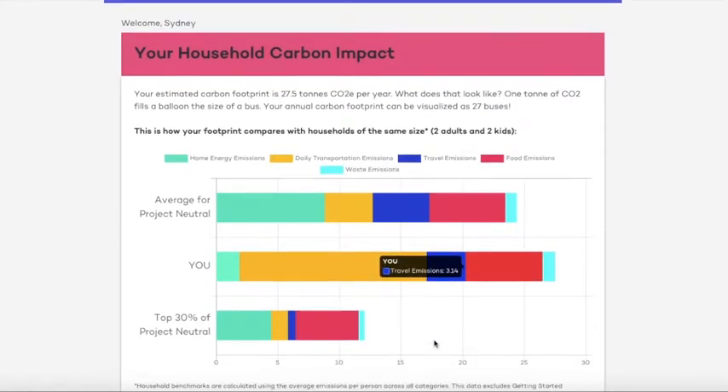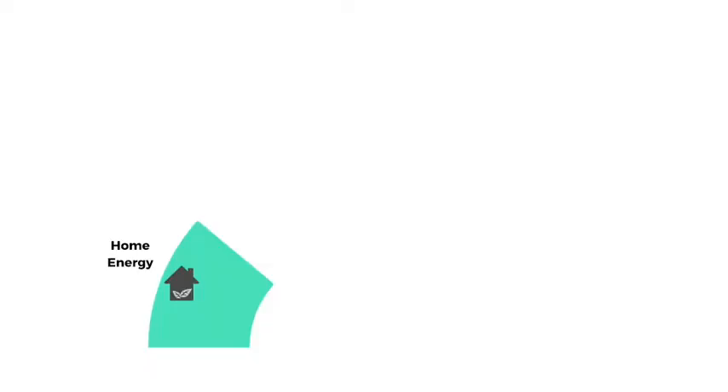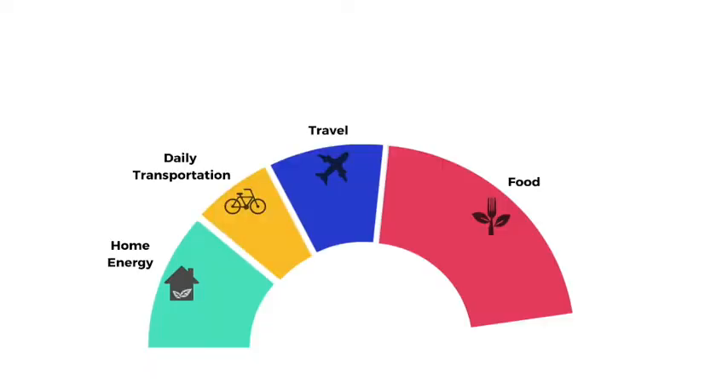It calculates your footprint by considering the carbon emissions from your lifestyle, including home energy, daily transportation, travel, food, and waste.